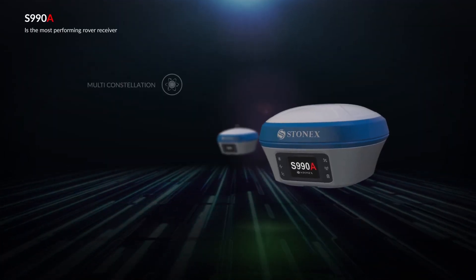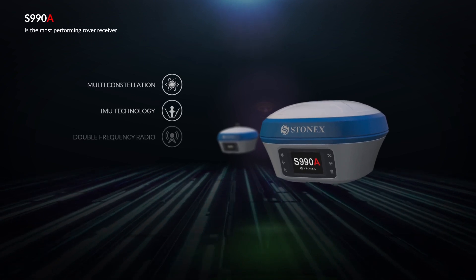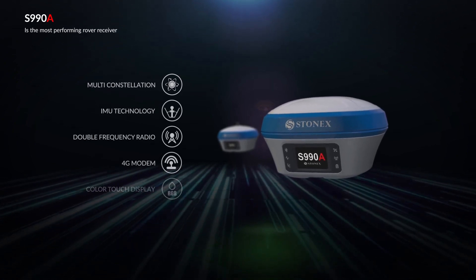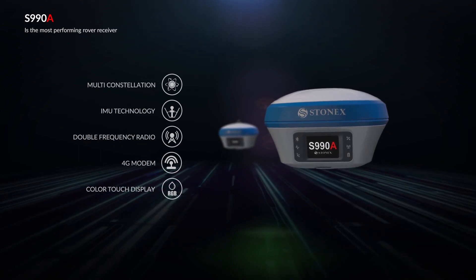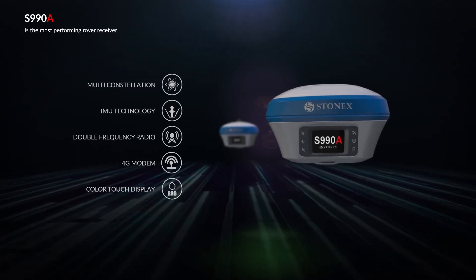The S990A is the most performing rover receiver. With 800 channels, it is able to track all the constellations and GNSS signals. Thanks to the new IMU technology, speed in acquiring points is increased by 40%.